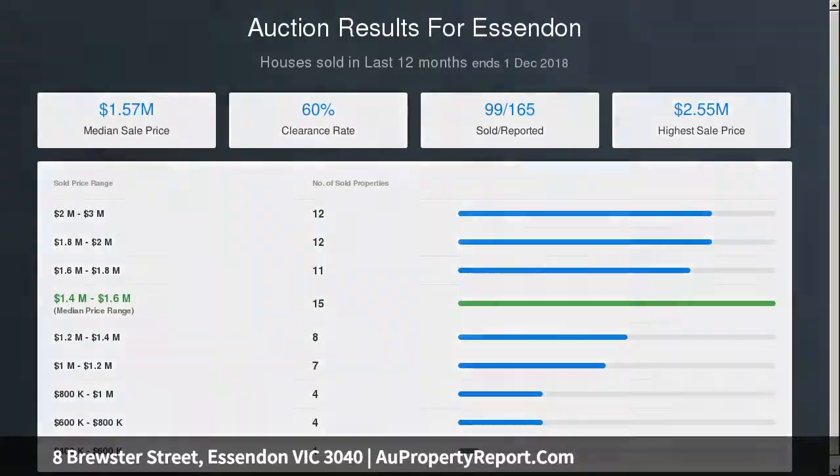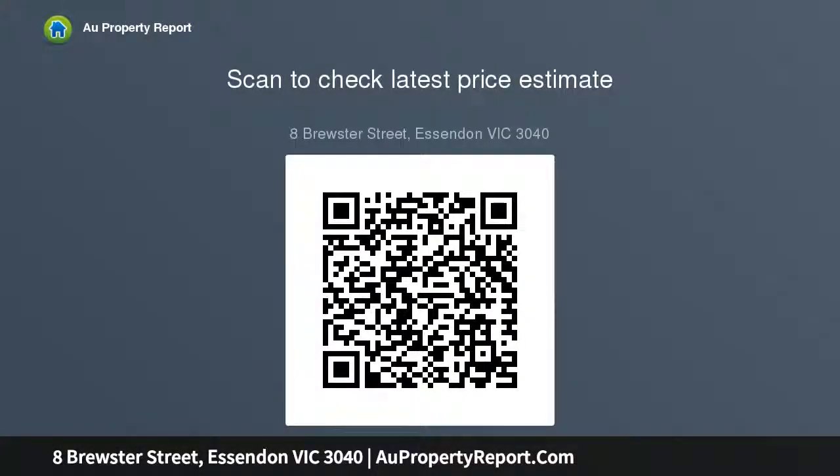Plus a vast north-facing backyard complete with rear row. An aspirational location surrounded by some of Essendon's best homes, it's also walking distance to Glenverby Station, Napier Street cafes and boutique shops, and Windy Hill.